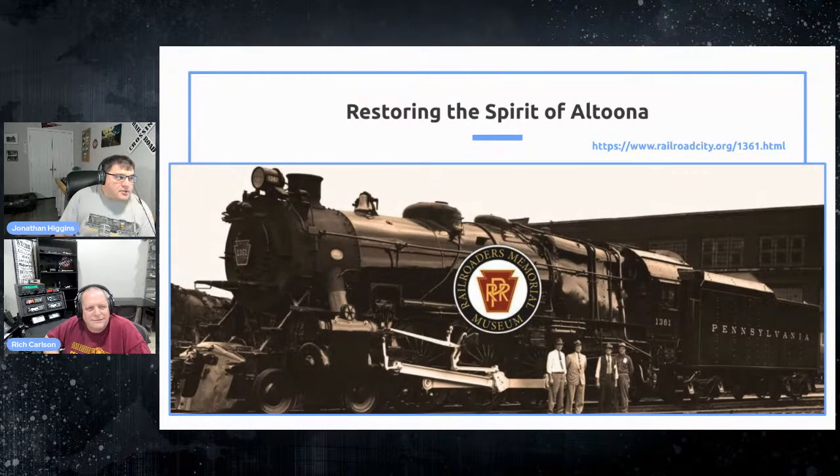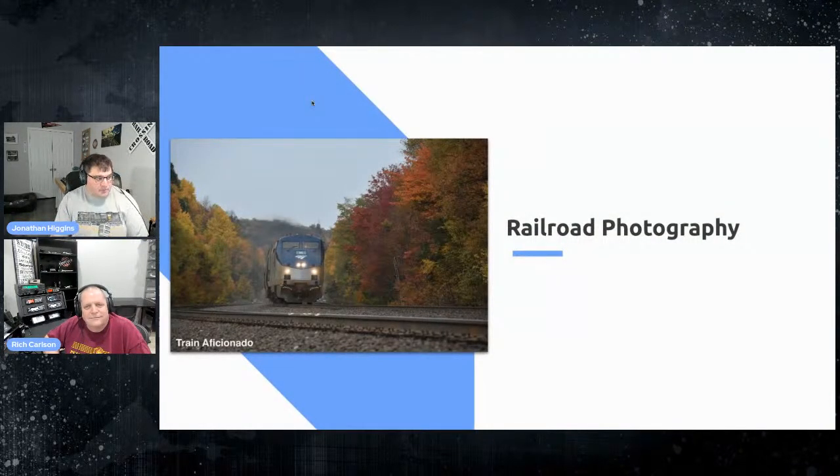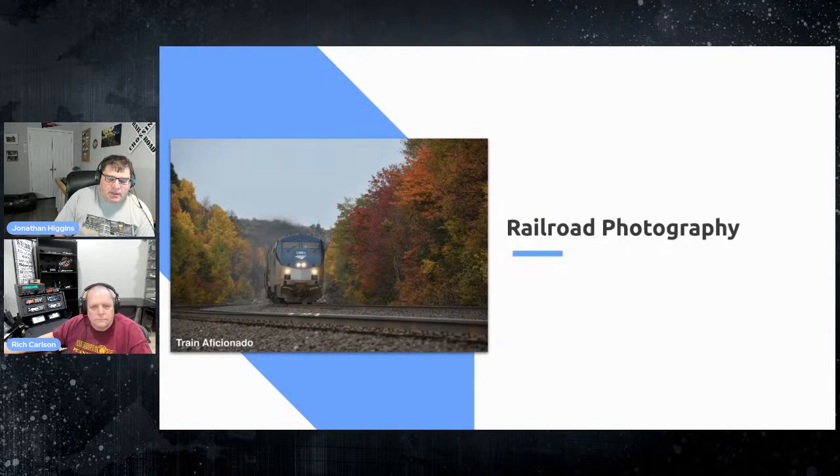Let's start with segment one — railroad photography. This photo was taken not too far from Horseshoe Curve, near Lily, if I remember correctly — this was in the fall, the last time I went to the curve with my dad. The colors were just popping, and this was Amtrak heading eastbound towards Horseshoe Curve and then to points east.